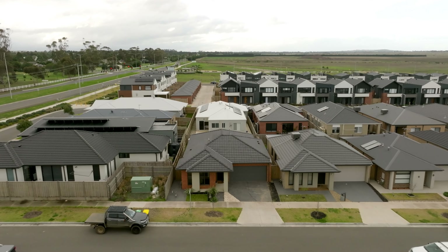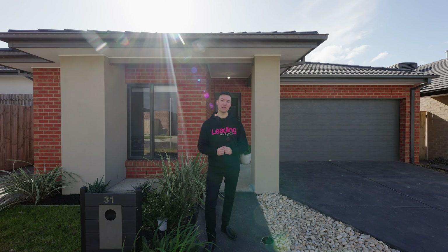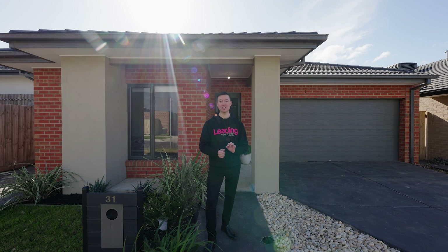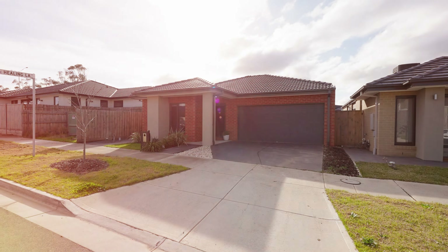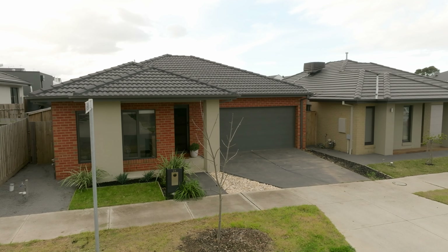G'day guys, Josh Routh here from Sunbury's Leading Real Estate, and today I'm super excited because I'm standing at the front of 31 Ballet Crescent — a neat and complete three-bed, two-bath, two-car home in the middle of the booming Kingsfield estate. I can't wait to show you why this is the home for you, so come with me and let's take a look.